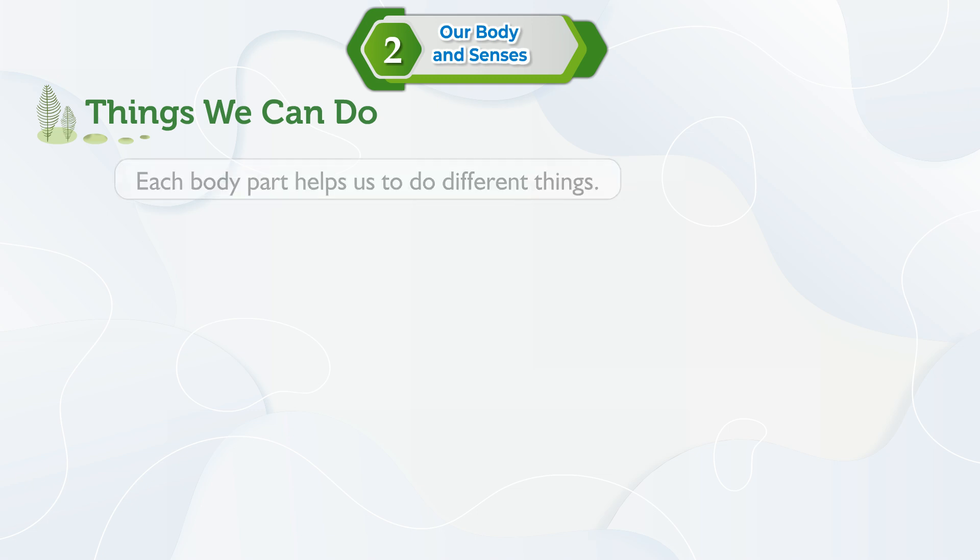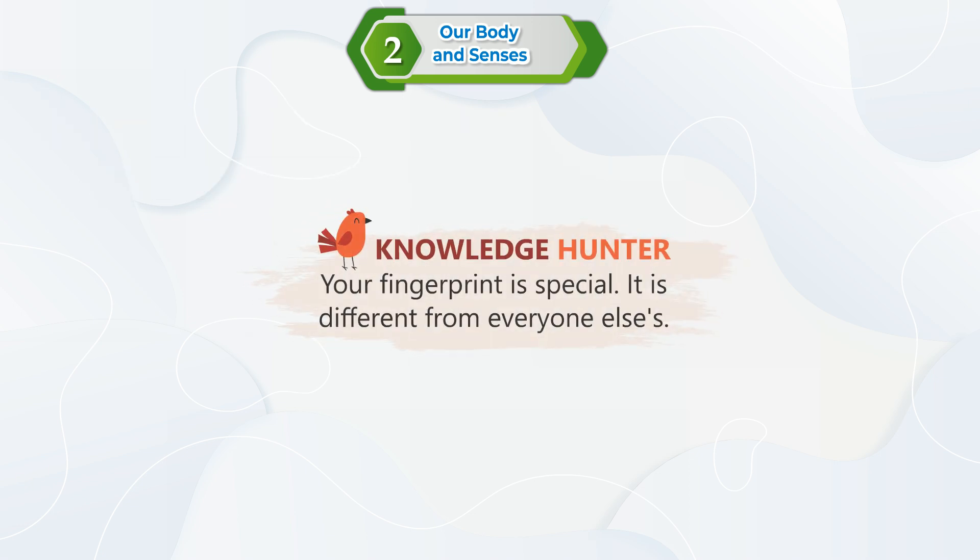Things we can do. Each body part helps us to do different things. Knowledge Hunter: Your fingerprint is special — it is different from everyone else's.